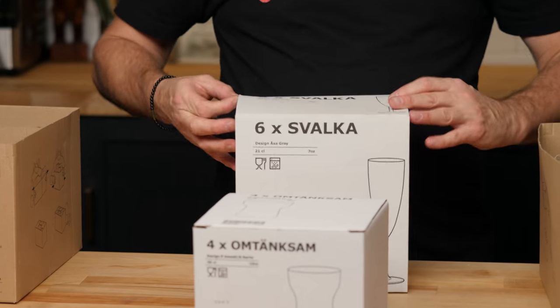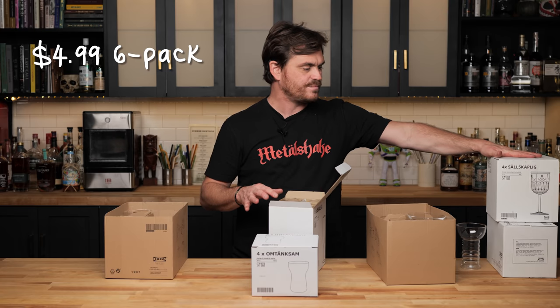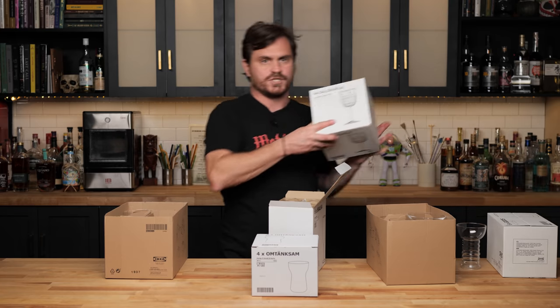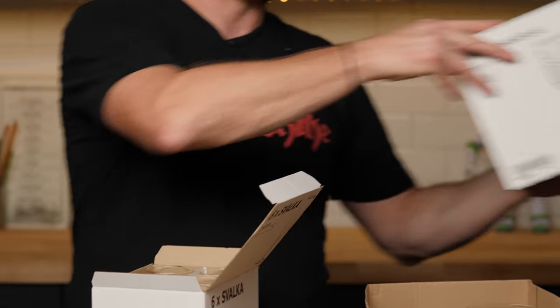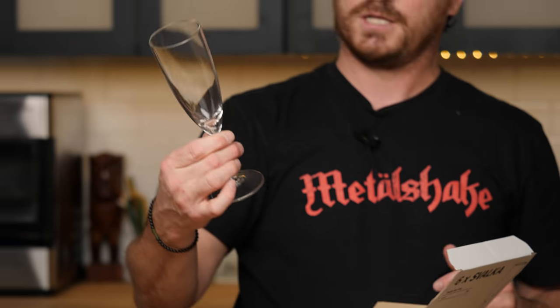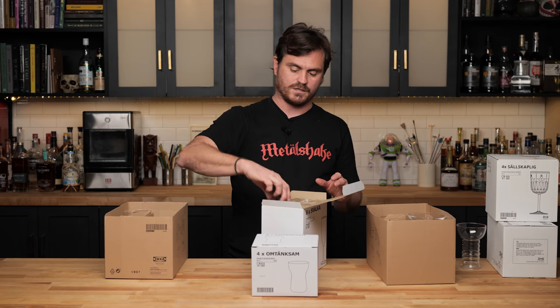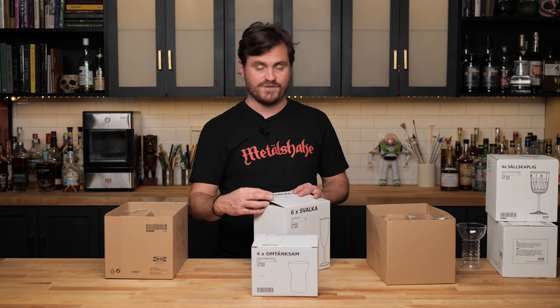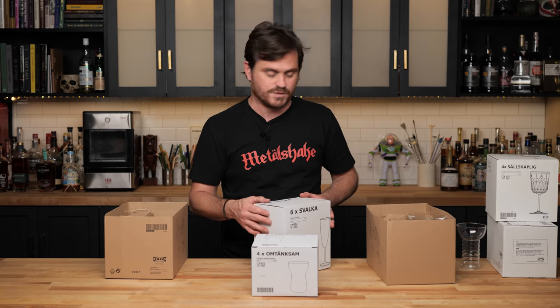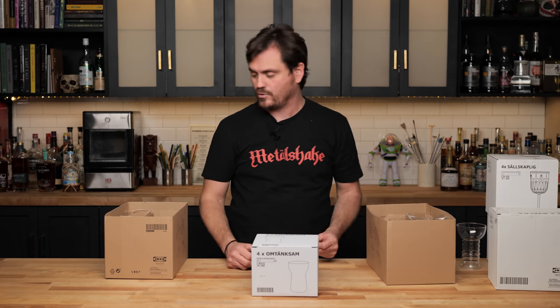Here we go — just some champagne flutes, 7 ounces, a 6-pack for $4.99. The Salskplig was the most expensive one at $9 for four. The six water glasses were $4.99, and these champagne flutes are also $4.99 for six glasses. At 7 ounces it's a pretty big champagne flute, but it's a nice one. I don't really have much to say about champagne flutes, but we got some. We'll definitely use them in upcoming episodes.